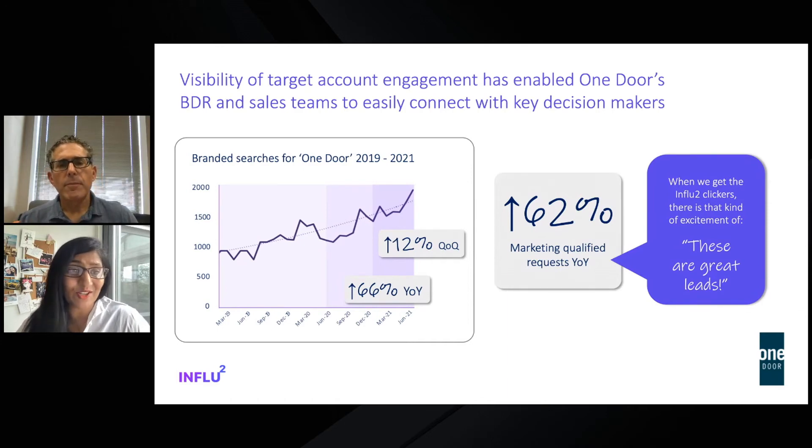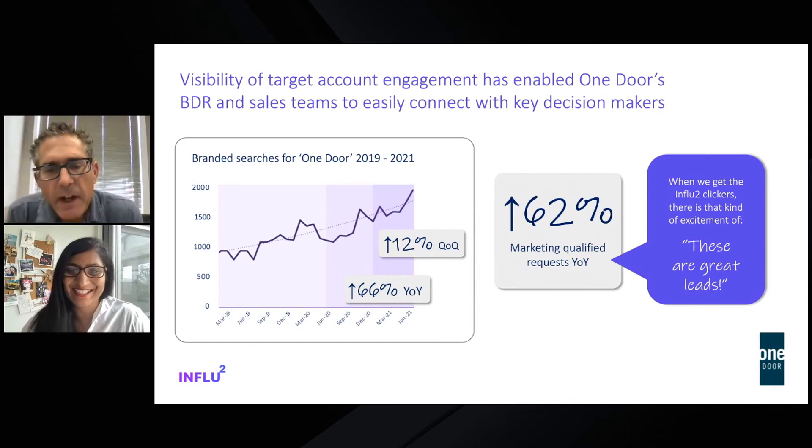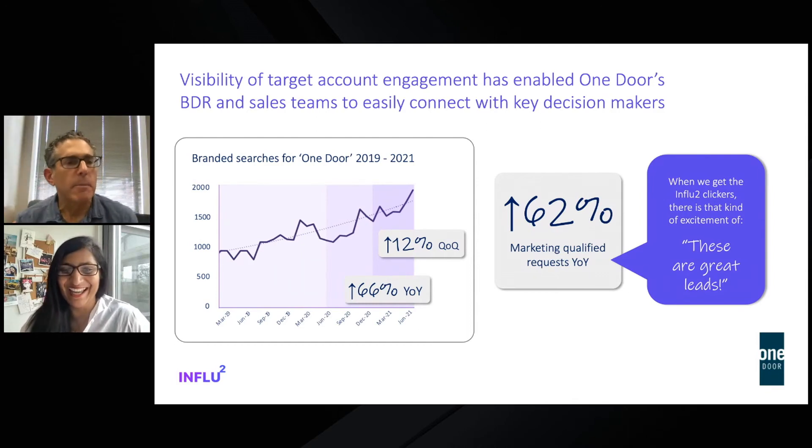Hopefully Influ2 has had some hand in increasing the percentage of branded searches, since you brought us on about a year ago. Influ2 has been a big part of our success and our ability to identify and connect with the folks we're going after. That's what ABM is supposed to do, and we feel like we're creating a playbook that's working for us.